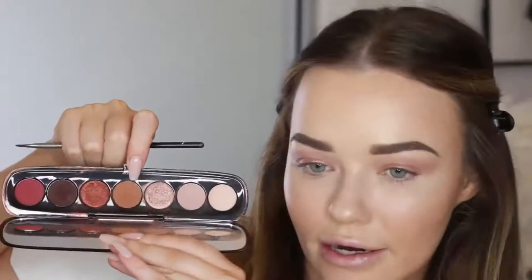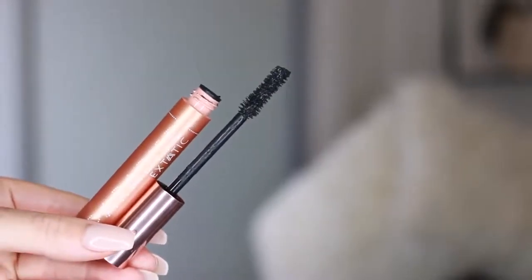Using a brown shade from the Marc Jacobs palette and a MAC 266 angle brush, I'm just going to apply a little bit of that brown shadow across my lash line just to thicken it up, because otherwise it looks a bit sparse. Now I'm using the Paradise Ecstatic Lash Mascara by L'Oreal — I like this stuff; I actually prefer it to Benefit's new Bad Gal Lash. Controversial — you tell me what you think below.